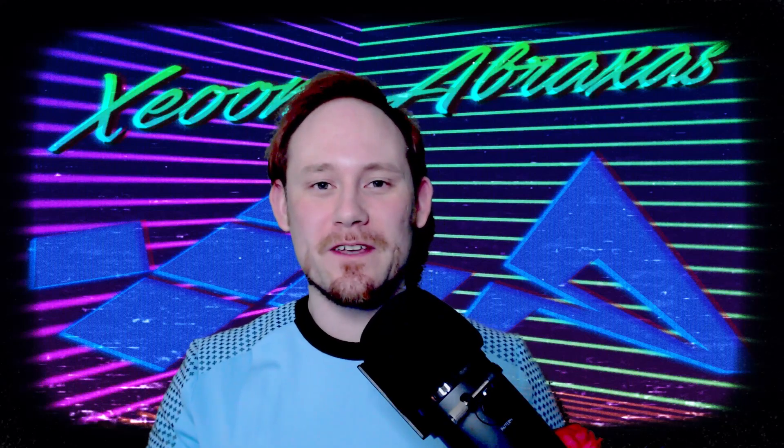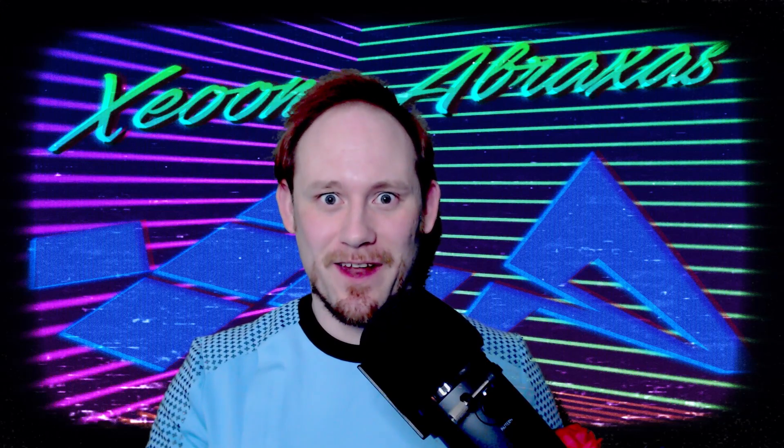Likes and comments are always welcomed, and if you'd like more, hit that subscribe button. More cosplay reviews are coming. As always, I'll see you all next cycle. This is Zayun, out!